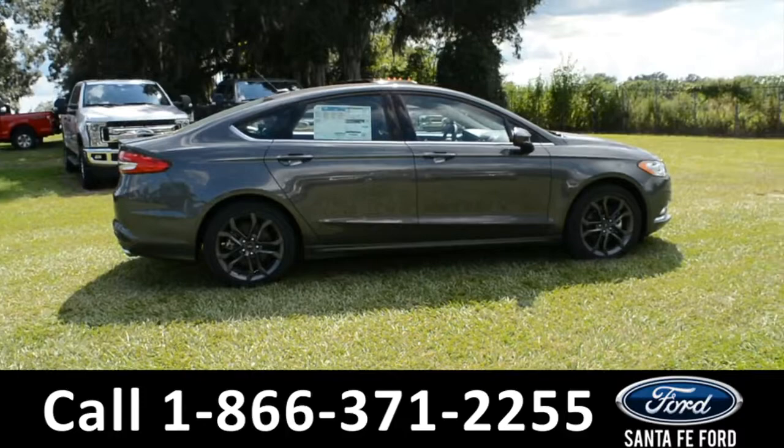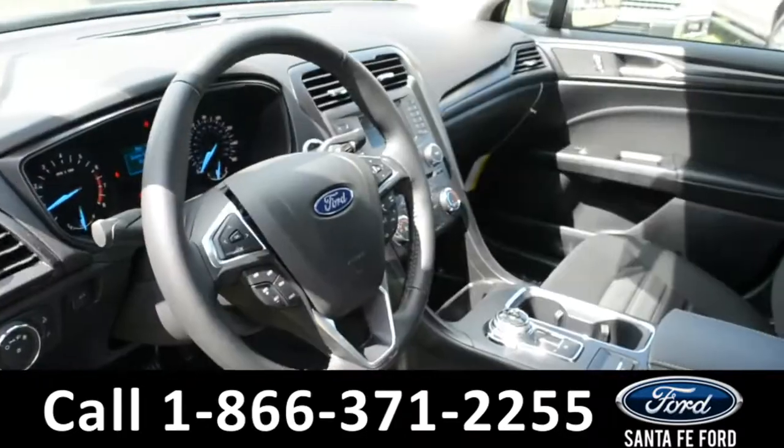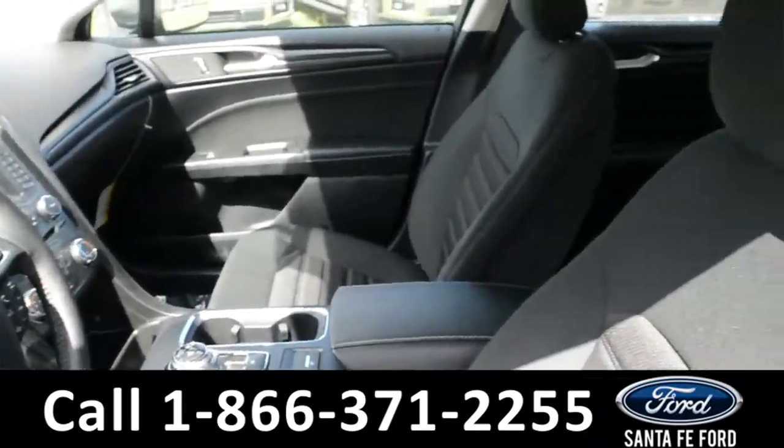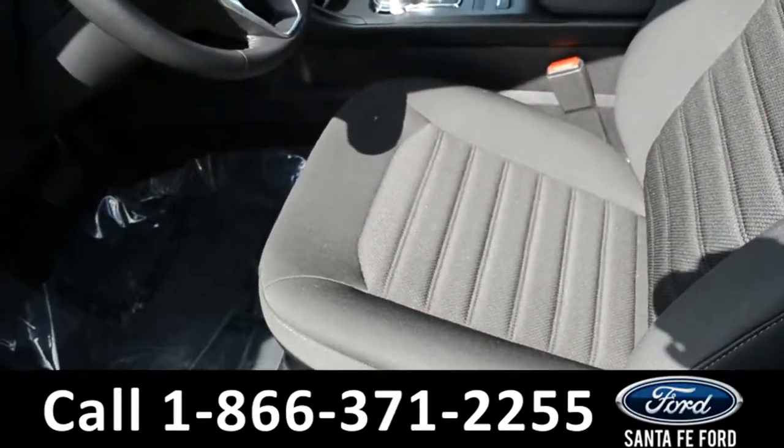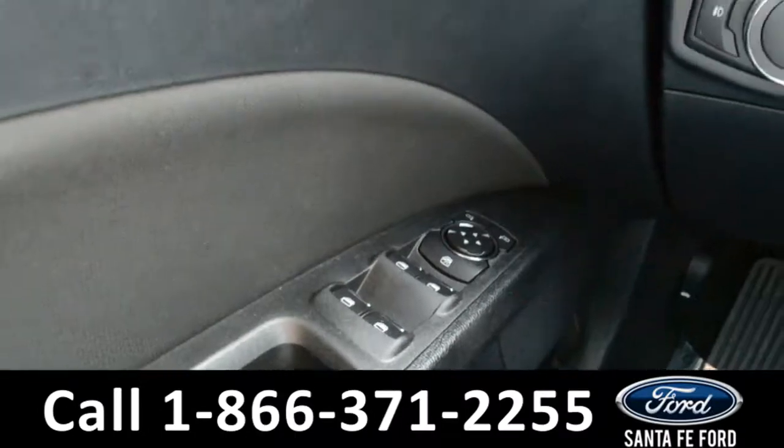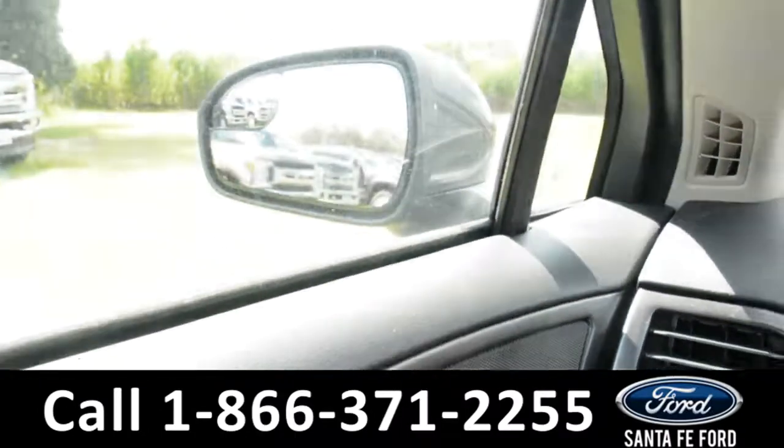Now, let's take a look inside. Here's a look at the front of the vehicle. The seats are a black cloth. Inside this vehicle, there are powered windows, locks, and mirrors.